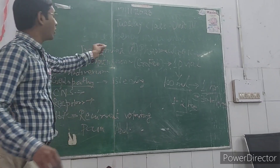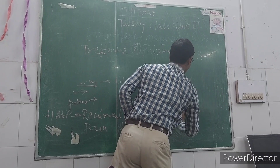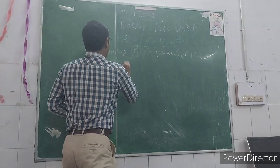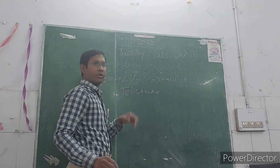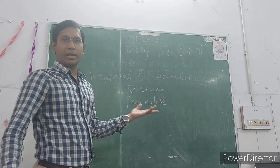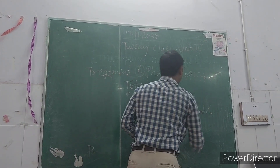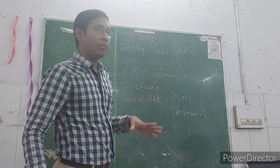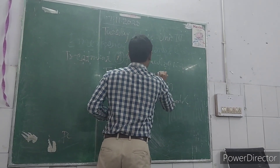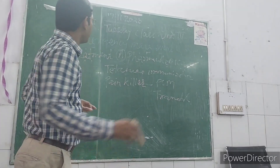Apart from anti-venom, other pharmacological management includes: tetanus immunization, and painkillers like paracetamol and tramadol. We will not give antiplatelet drugs because snake bite patients are already prone to bleeding. There is no need for prophylactic antibiotics, so no ceftriaxone or other prophylactic pharmacological management.